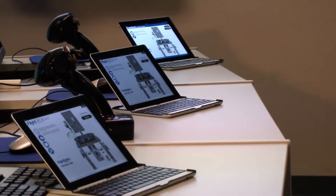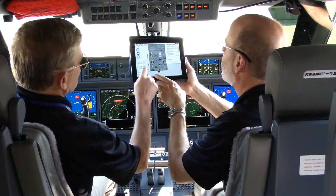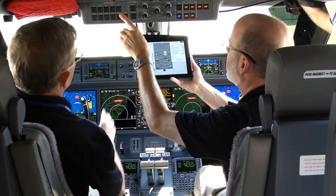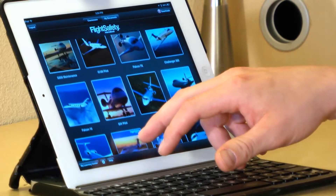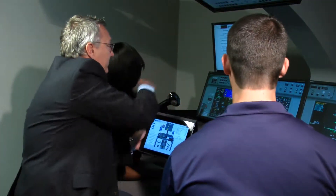Flight Safety's new advanced interactive training manuals iPad app helps build proficiency and enhance safety. The app currently offers materials for use in a growing number of pilot, maintenance technician and flight attendant courses.